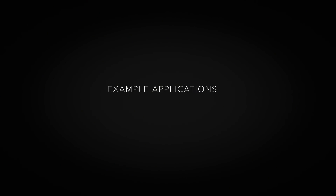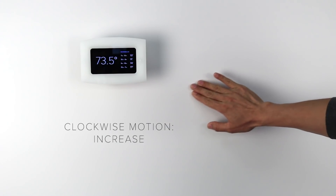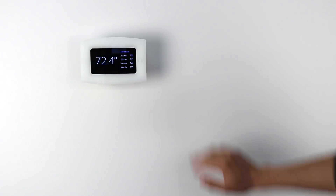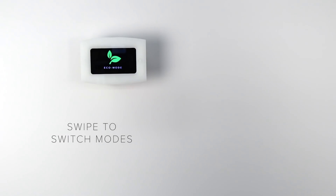Such capabilities enable a wide range of novel experiences not possible with today's IoT devices. For example, when a user touches a wall, nearby devices can activate, such as this thermostat. A brief dwell causes more details to be revealed, and motion gestures can be used to make adjustments.